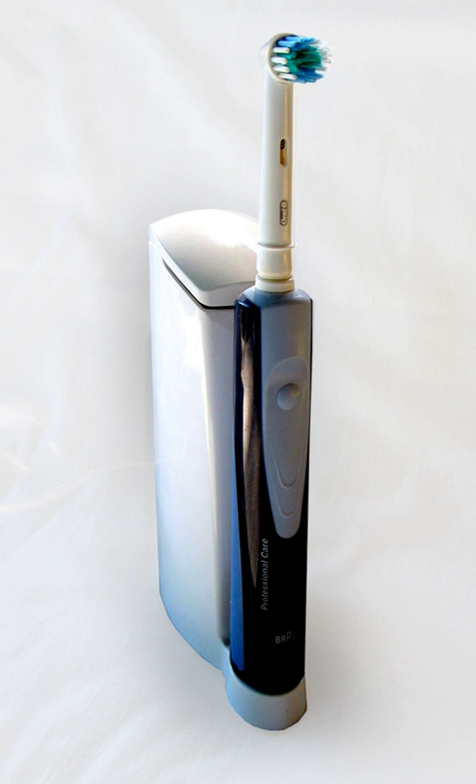Electric toothbrushes can be classified according to the frequency of their movements as power, sonic, or ultrasonic toothbrushes, depending on whether they make movements that are below, in, or above the audible range — 20 to 20,000 Hz, or 2,400 to 2,400,000 movements per minute, respectively.